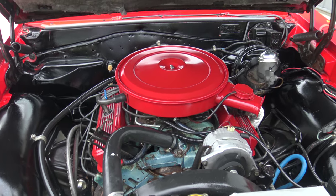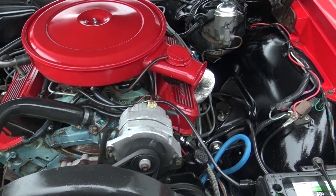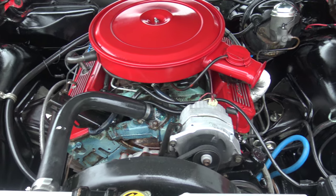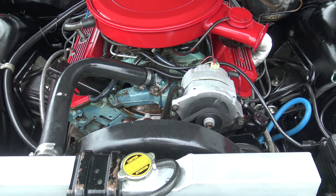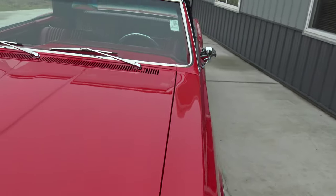This Pontiac does have power brakes, power steering, and manual drums. There's an aluminum radiator keeping this thing cool. This is just a driver - it's just ready to jump in and drive.